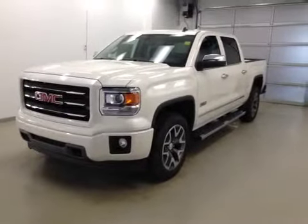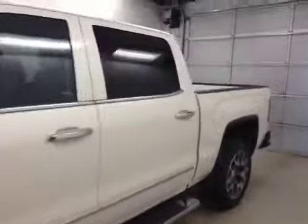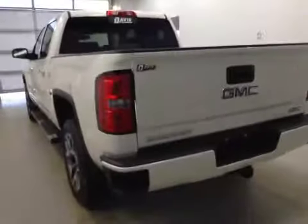This is stock number 146054, a 2014 GMC Sierra 1500, all-terrain model, crew cab, four-wheel drive. Exterior color is white diamond tricoat.